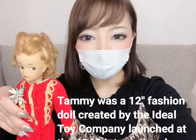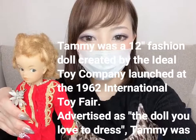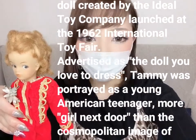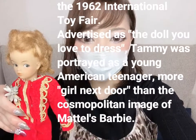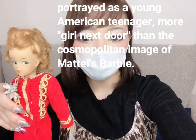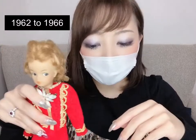Tammy was a 12-inch fashion doll created by the Ideal Toy Company, launched at the 1962 International Toy Fair, advertised as 'the doll you love to dress.' Tammy was portrayed as a young American teenager — more girl-next-door than the cosmopolitan image of Mattel's Barbie. She was sold from 1962 to 1966.